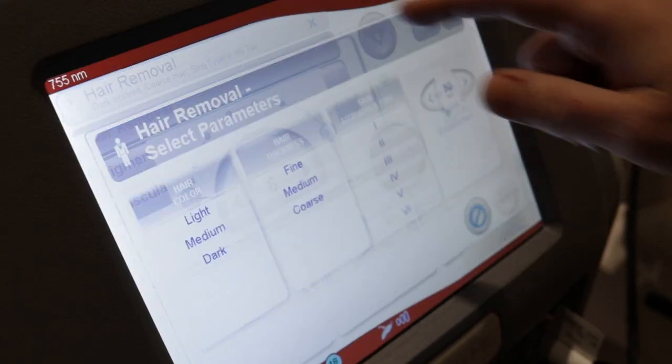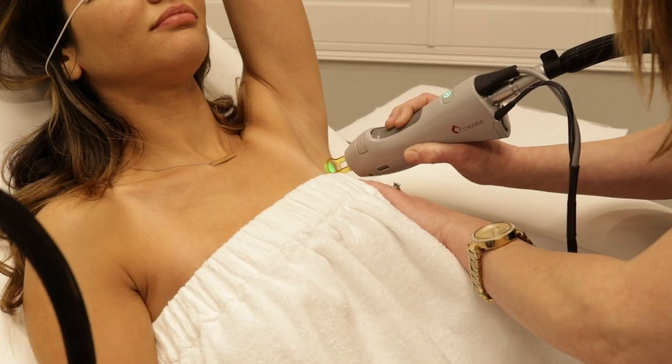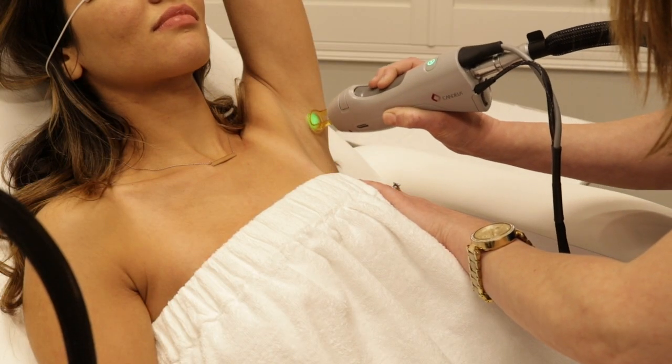One of the things it's most known for is the treatment of all skin types for laser hair removal. Even within a few treatments, patients will see a significant reduction of their hair, and it's very well tolerated compared to other devices on the market.